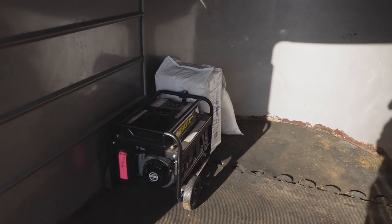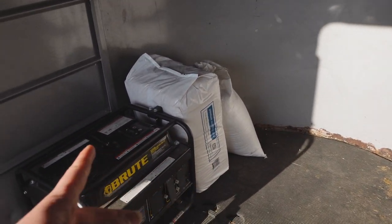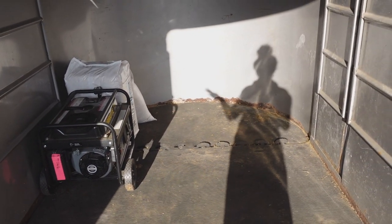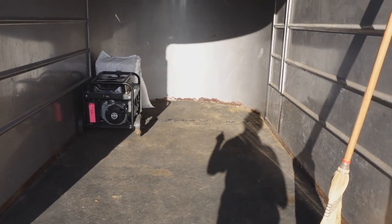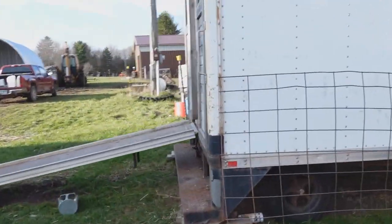So in here we've got our storage trailer. We've got the generator and one bag of grain in right now. I need to get another one in. We're just bringing the steers to this jackpot, so we don't need as much stuff as we would with all four cabs.